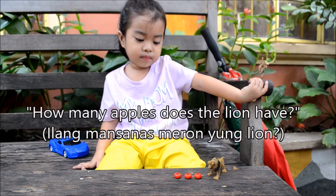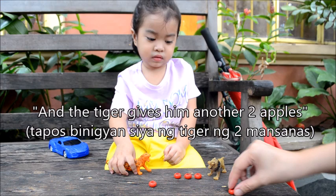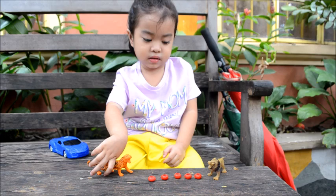How many apples does the lion have? Three. And then the tiger gives him another two apples, because this tiger is so kind. Look at this place, so happy. So how many apples are there?